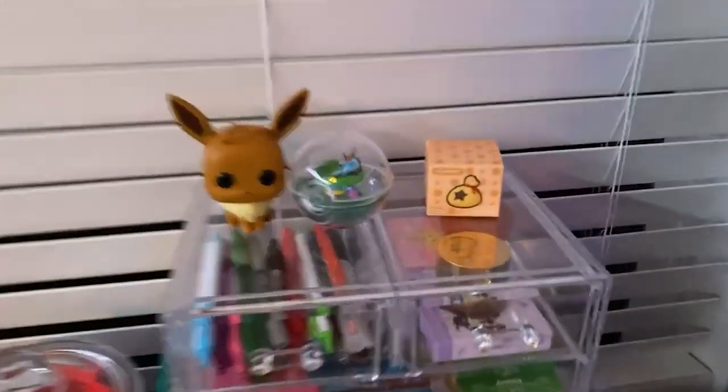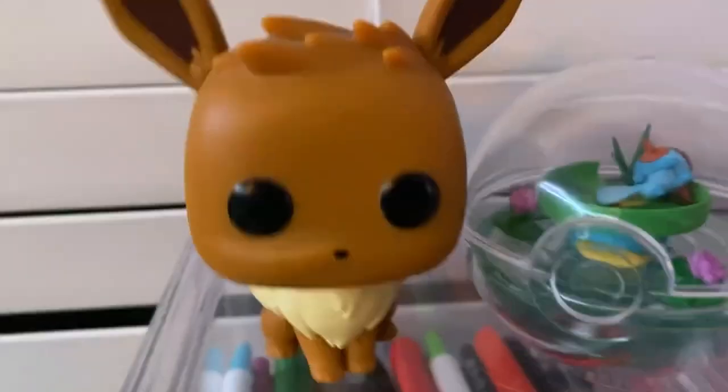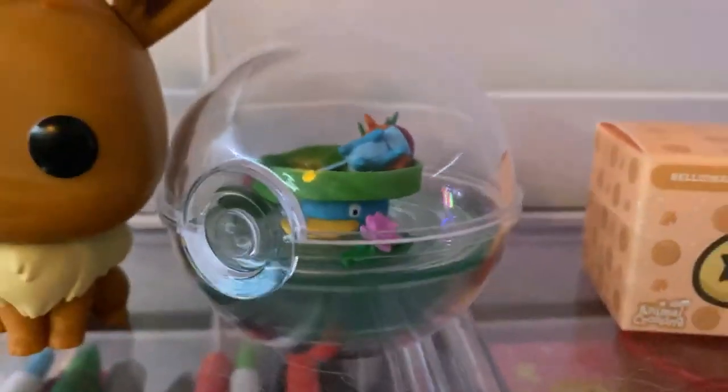I have this little terrarium. The Mudkip fell down — Mudkip down — and then Eevee. I'll fix that later. Usually there is a Mudkip standing on a Lotad, it's super cute.